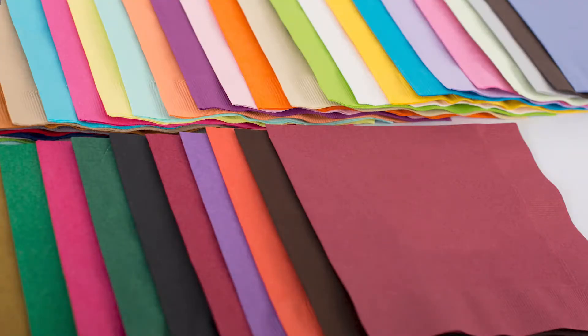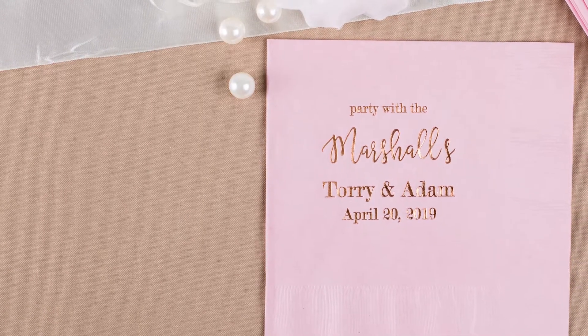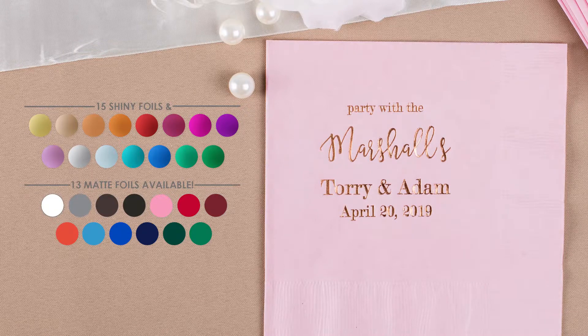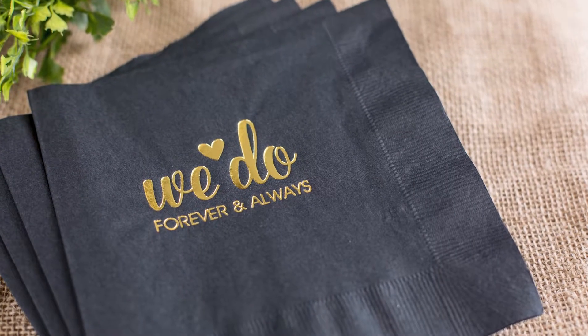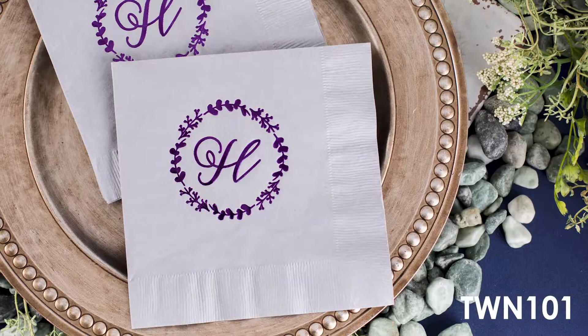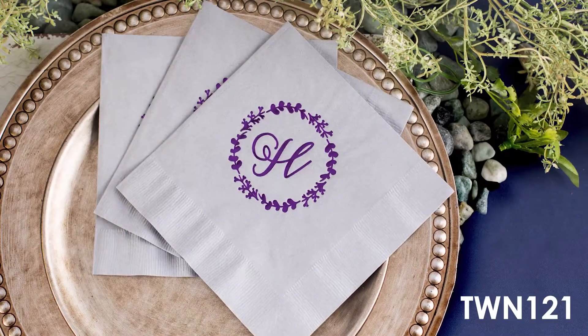Our lunch napkin comes in over 40 product colors to correspond with your wedding hues. Choose from multiple imprint colors including shiny and matte options to customize these napkins with your wedding logo, names, or wedding date. Place your unique wedding artwork with square or diagonal imprint options.